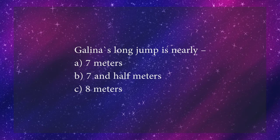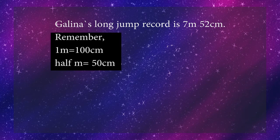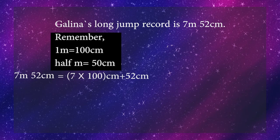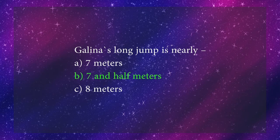Children, now let's answer this: Galena's long jump is nearly — option A: 7 meters, option B: 7 and a half meters, option C: 8 meters. Galena's long jump record is 7 meters 52 centimeters. We know 1 meter = 100 cm and half a meter = 50 cm. So 7m 52cm = 700 + 52 = 752 centimeters. This is very near to 7 and a half meters, so option B is the right answer.